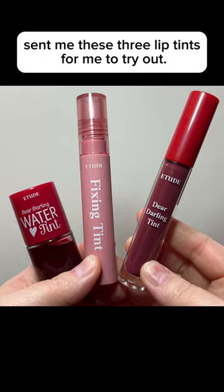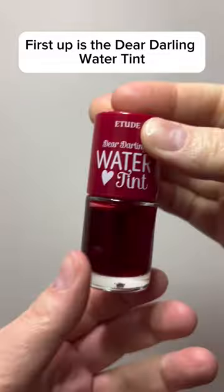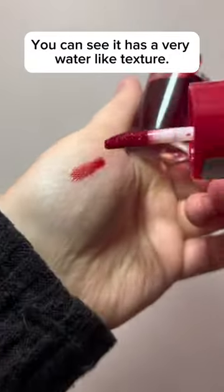Etude and the Picky app sent me these three lip tints for me to try out. First up is the Dear Darling Water Tint in the color Cherry Aid. You can see it has a very water-like texture.